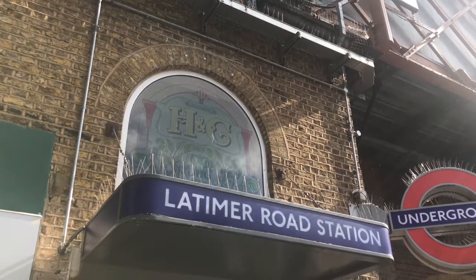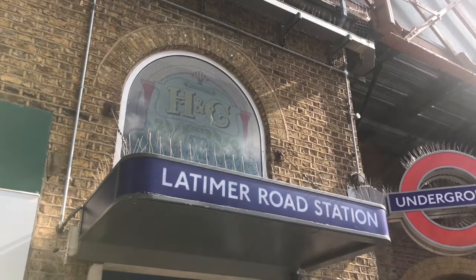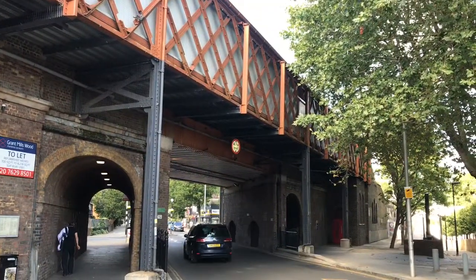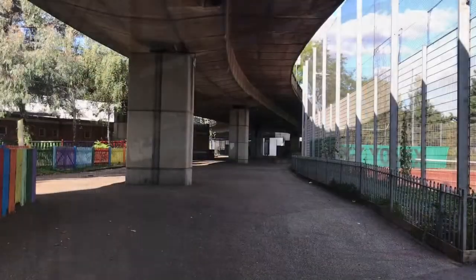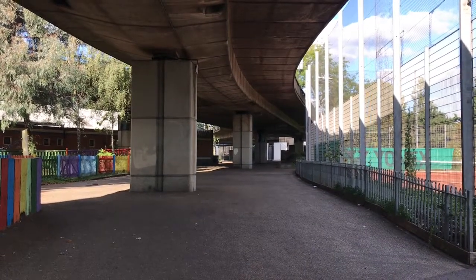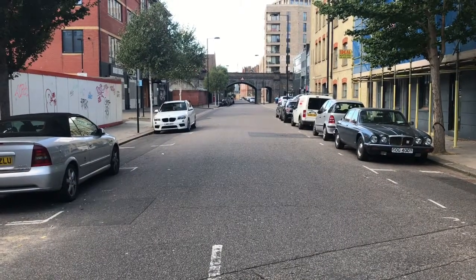Fun fact about Latimer Road station: it's actually nowhere near Latimer Road. It's 500 metres from the actual road. This here is the reason — the Westway, which in the 1960s chopped Latimer Road in half. It was decided to rename the southern half, the closest to the station, Freston Road. So now you have a station whose name has little relevance to its actual location.